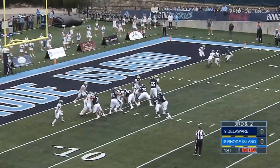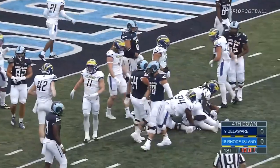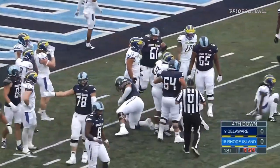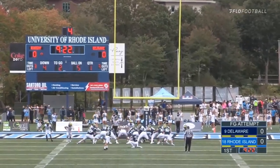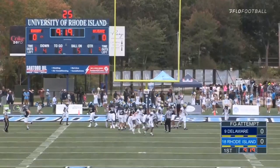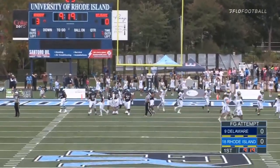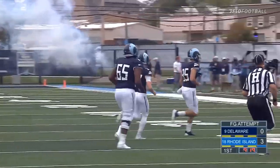Last week Rhode Island got the victory over Stony Brook. They hand it off to Antrim and he's bottled up — great play from the front group for Delaware. He will tie for the most field goals in school history. This one is up and through, and a no-doubter — C.J. Carrick continues to write history here in Kingston, and he gives Rhode Island the 3-0 lead.